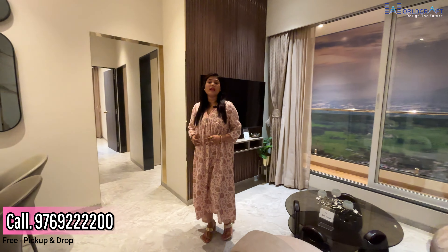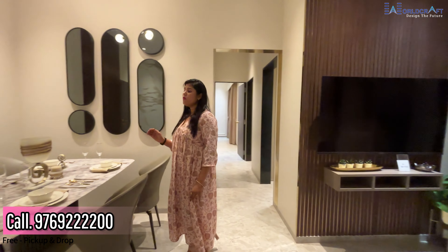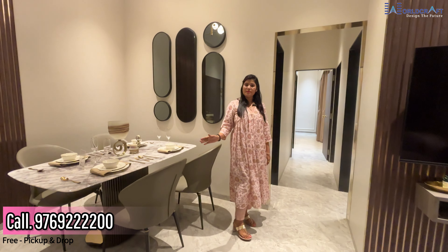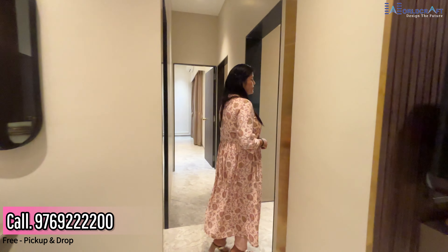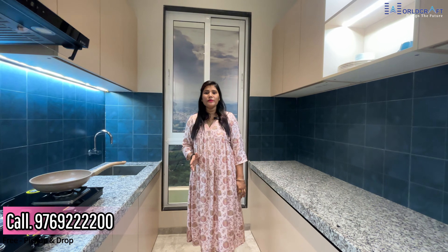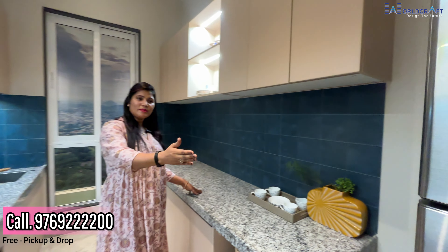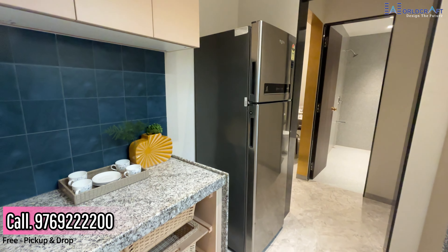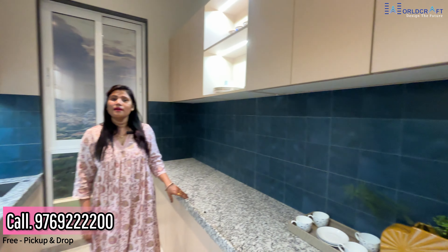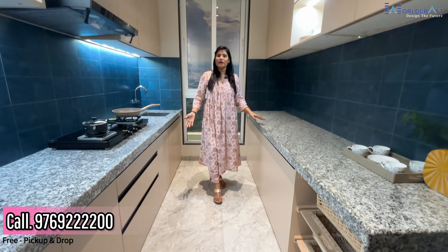If I talk about the size of the hall, you will get a spacious hall area with space for decoration and a dining table. Now we are in the kitchen. You will get a platform on both sides, plus a larger space for the fridge. You can build cabinets on both sides and a trolley according to your taste and decoration preference.